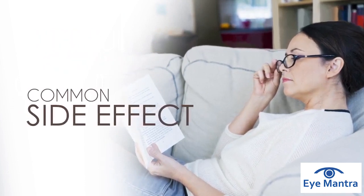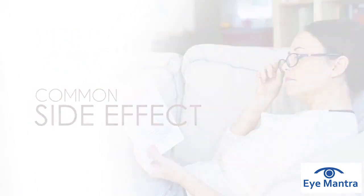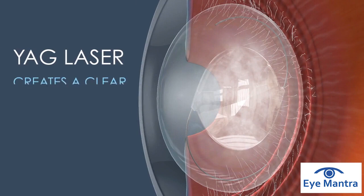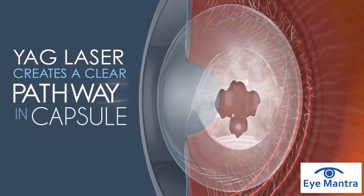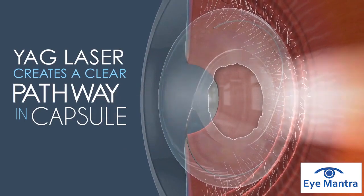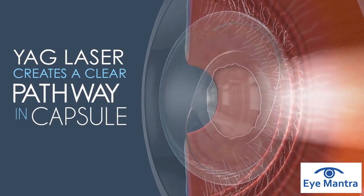The typical solution is a YAG Laser Capsulotomy. The YAG Laser will make an opening in the center of the posterior capsule about the size of your pupil, creating a clear visual pathway. This procedure is usually not done at the time of lens implant surgery because it could interfere with the implant's position.